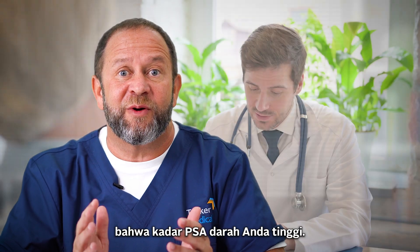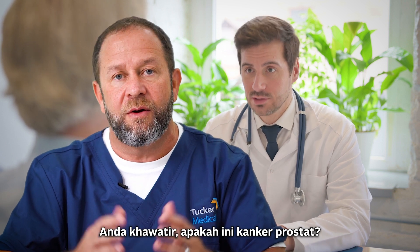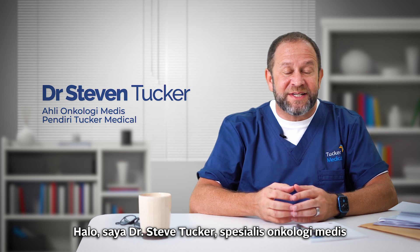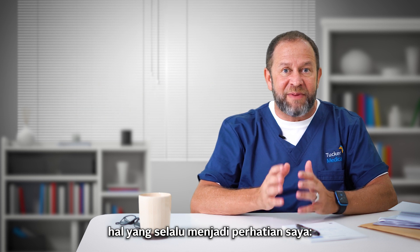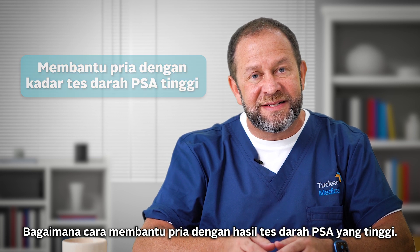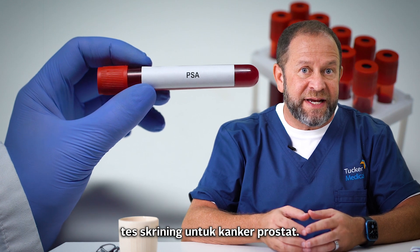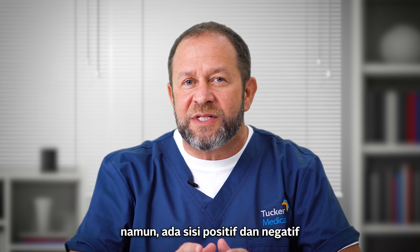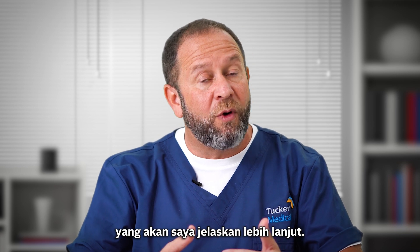So your doctor just told you your PSA blood test is elevated. You're worried about prostate cancer. What now? Hi, I'm Dr. Steve Tucker, a medical oncologist at Tucker Medical in Singapore, and today I'm going to speak with you about something I'm passionate about: how to help men who have an elevated PSA blood test.